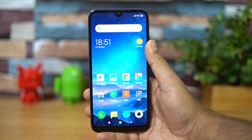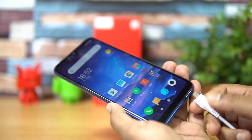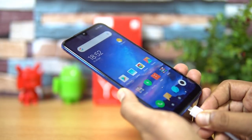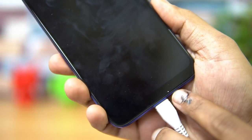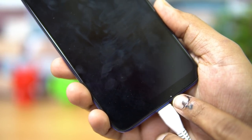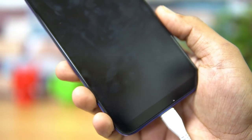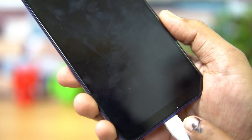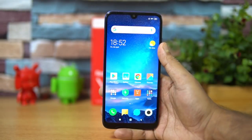The earpiece sound is also quite good and there were no issues with calls. Network signal strength was also pretty good. For the LED notification — connecting a charger to show it — the LED is very small and difficult to find, located at the bottom. When you charge the device you can see this LED notification on the Redmi Y3.